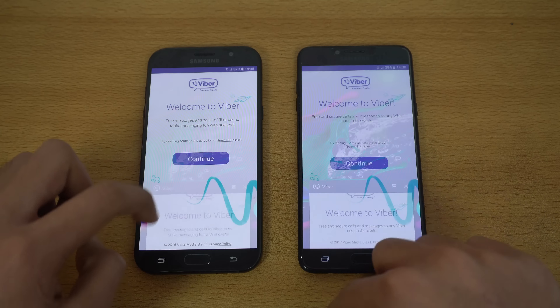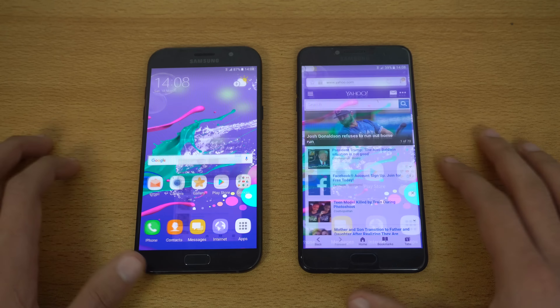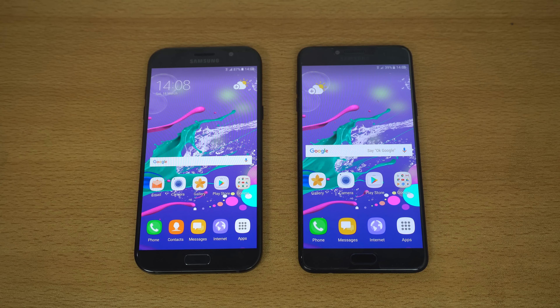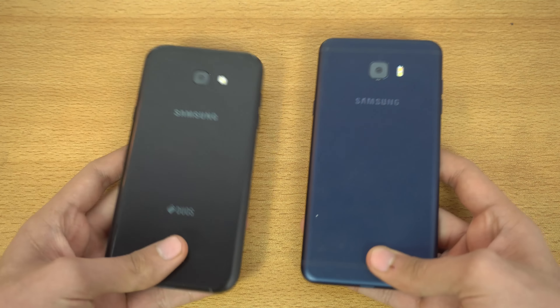Viber is still there, Smash Hit is still there, and the browser is still open — perfect performance on both. But overall the C7 Pro is definitely a bit faster and snappier compared to the A7 2017. A camera comparison between these two phones is coming soon.